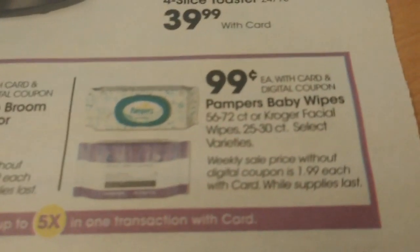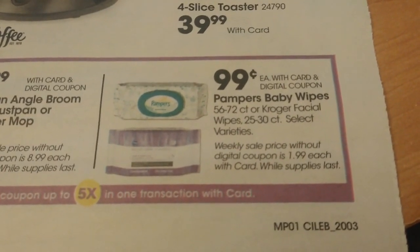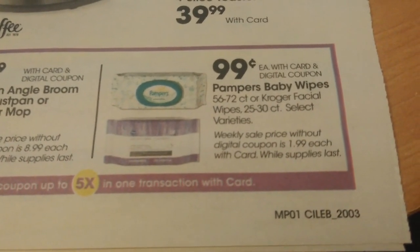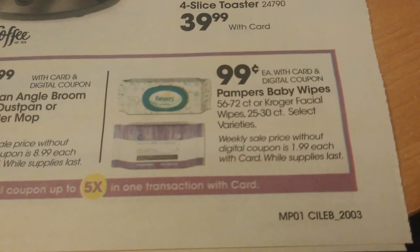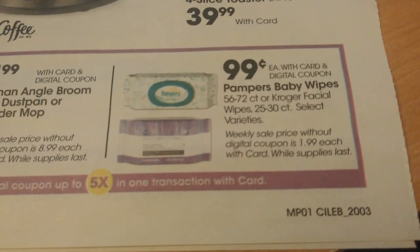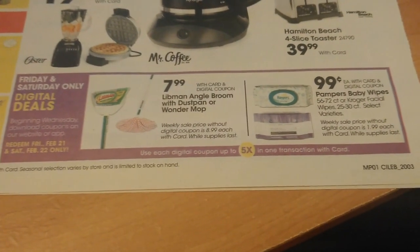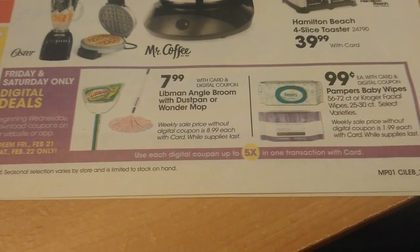Also, we have a deal on Pampers Baby Wipes that are just $0.99 each, or you can get the facial wipes. We're not sure if this will be a combined coupon or if you'll be able to get five of each. If you're getting your P&G insert early — the one that comes out this Sunday — there should be coupons for the Pampers wipes. If you get it before Sunday you can use it on the sale; if not, $0.99 is still a good deal. I'll be back on Thursday to give you more updated deals and coupons with this Friday/Saturday digital deal.